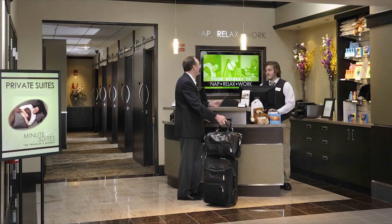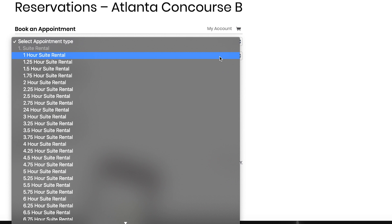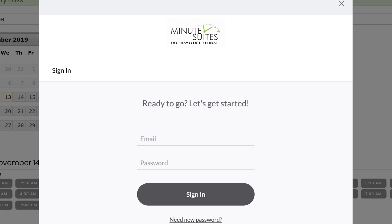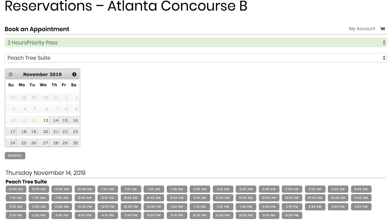If you're worried about ensuring availability at a Minute Suite during your layover, you can make reservations online. With the number of rooms at Minute Suites locations being limited, it's nice to know you can book ahead of time. By visiting MinuteSuites.com, you can select a location and enter the length of your stay to view room availability. Note that there are also Priority Pass options listed under appointment type. Even if you don't end up making a reservation, it's apparently helpful to set up an account online before arriving — that's what I did, and it saved me time when checking in, even though I didn't complete my booking ahead of time.